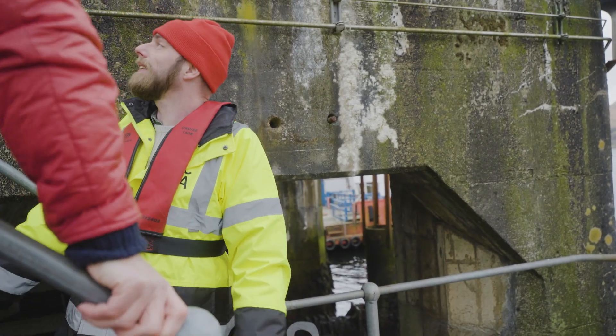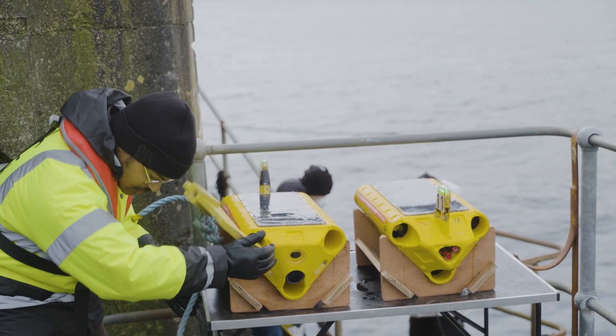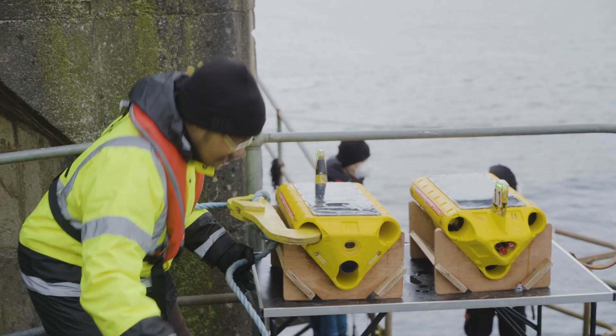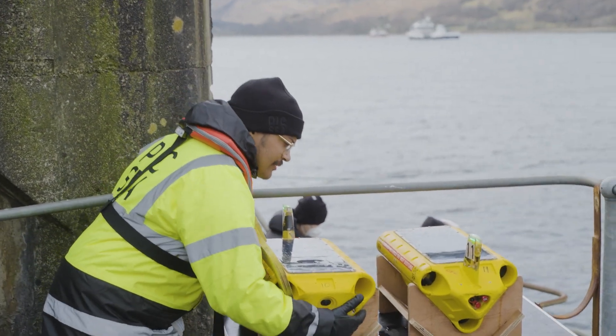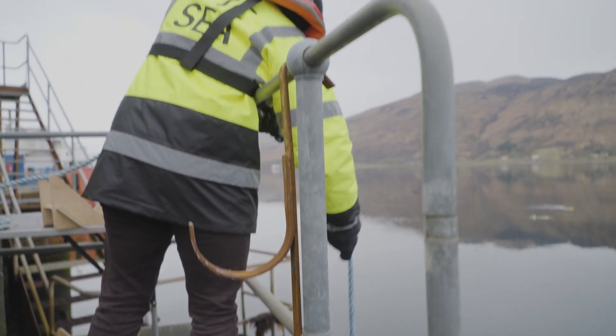We're going to demonstrate a few different ways that they can be deployed. One is by lowering it down into the water using this tool we developed — this ended up being called Thunderduck. Niall, if you want to kick us off and get that first one in the water.